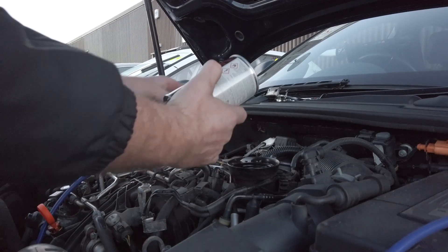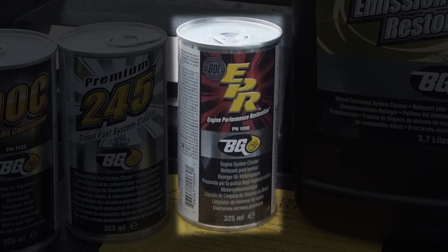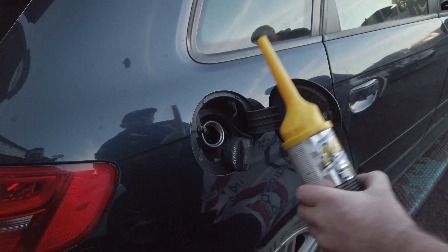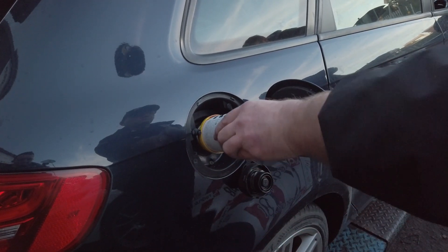EPR is added to the old oil to clean everywhere that the oil is going round your engine. EPR is heat activated and therefore in effect holds any contaminants in suspension. 245 then goes into the tank, which helps keep your fuel injectors, piston tops and valves clean and free of carbon.